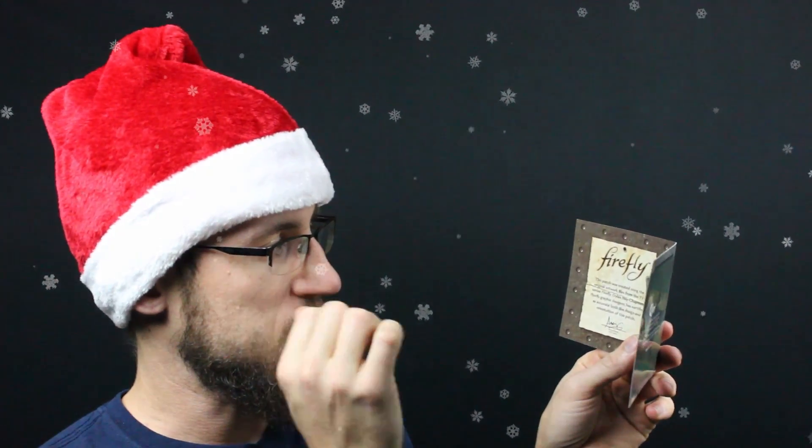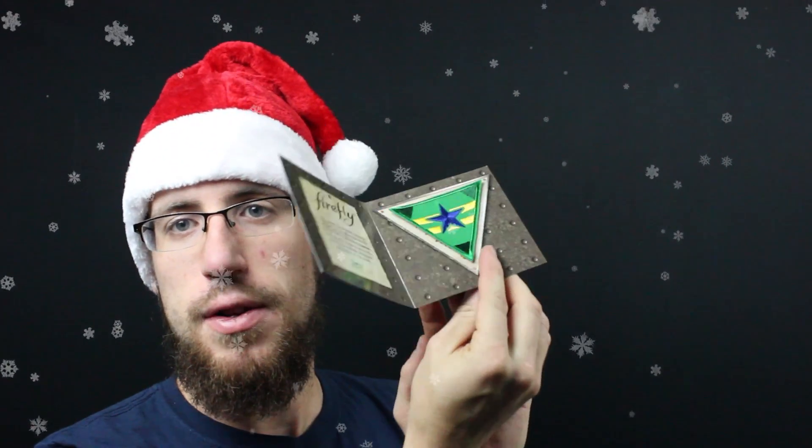Next up we have the Firefly Independence patch. Unfortunately they didn't do Velcro — they went with Iron-On. But it's the original Firefly patch from the TV show Firefly, the green triangle. Very cool. If you are a Firefly fan you will definitely like this.